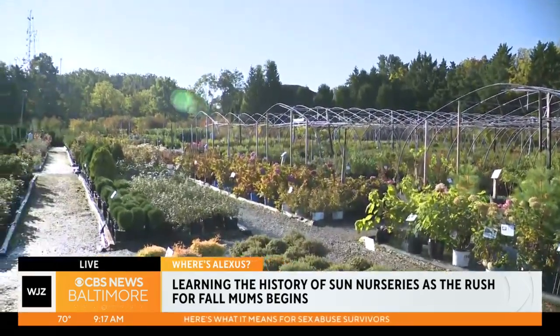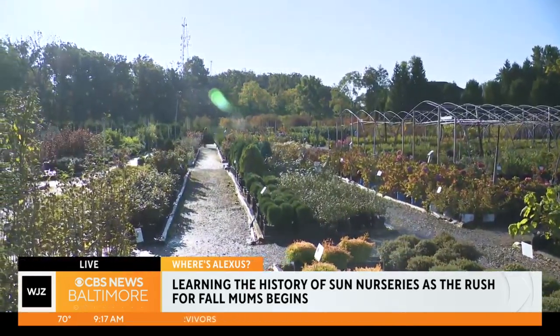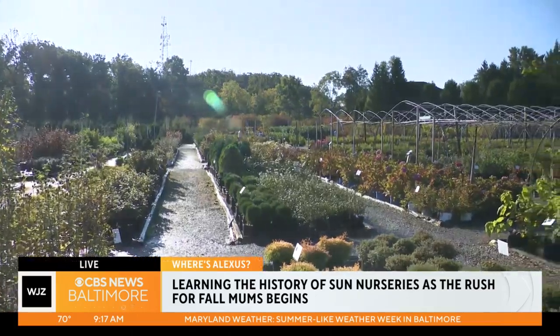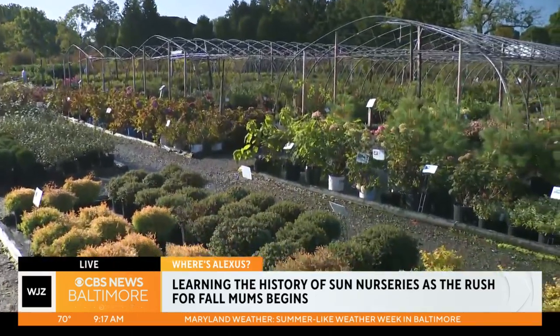With this many acres, I've seen some of the other workers here — how many people are helping you maintain all of this? We have 35 full-time employees year round, and it swells up during the season to 50.